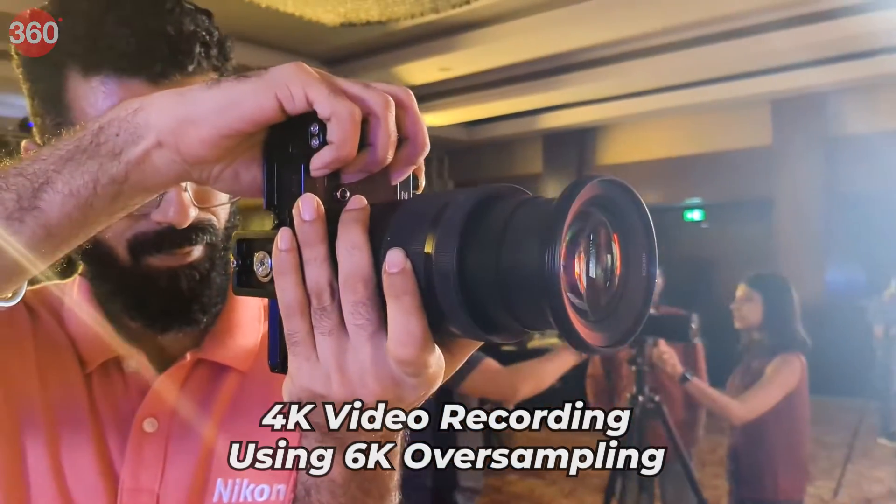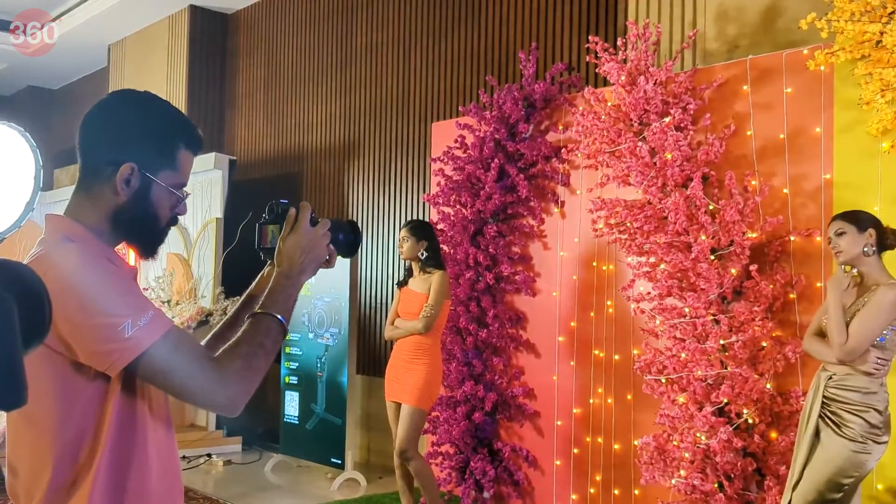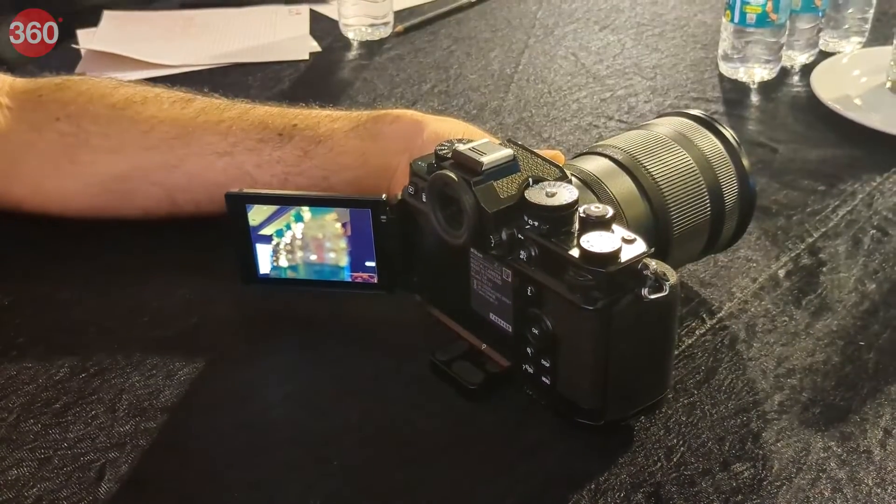The ZF supports 4K video recording using 6K oversampling, enabling high-resolution videos. With the XPEED 7 processor, it suppresses noise in low-light situations.